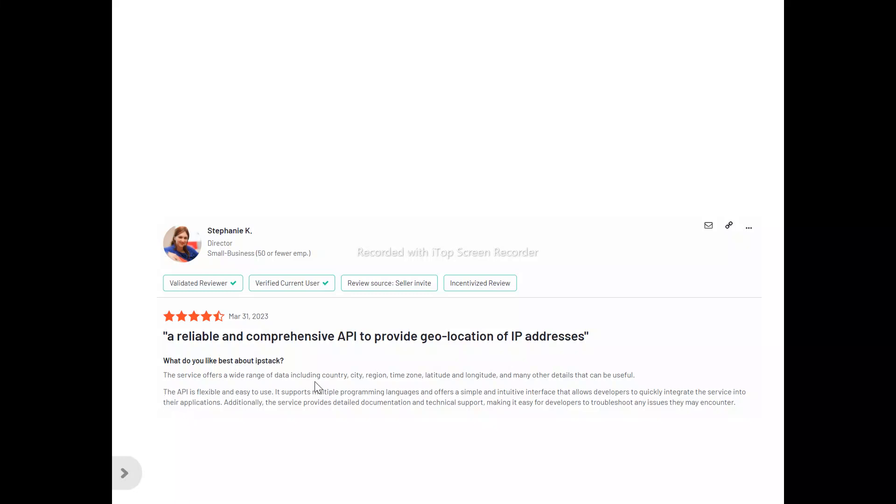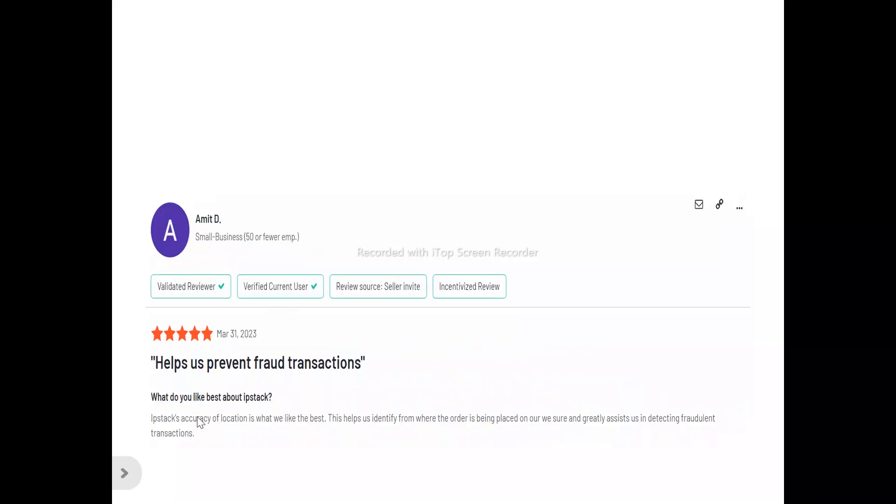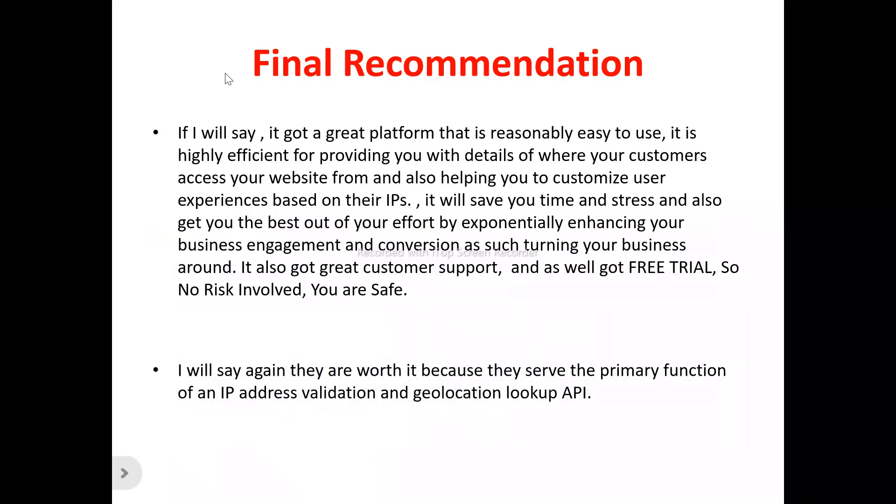Looking at what users are saying: Stephanie said the service offers a wide range of data including country, city, region, time zone, latitude and longitude, and many other useful details. The API is flexible and easy to use, supports multiple programming languages, and offers a simple interface that allows developers to quickly integrate it. Amish D said ipstack's accuracy of location is what they like best, as it identifies where orders are being placed and greatly assists in detecting fraudulent transactions.